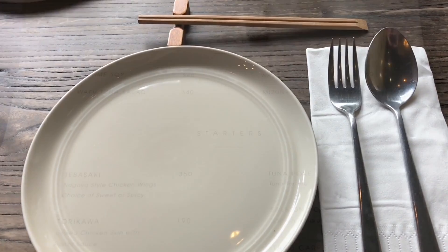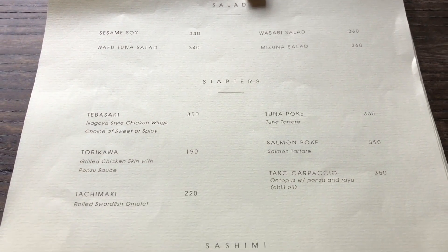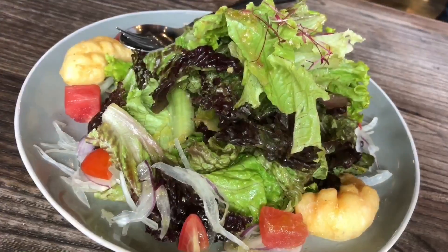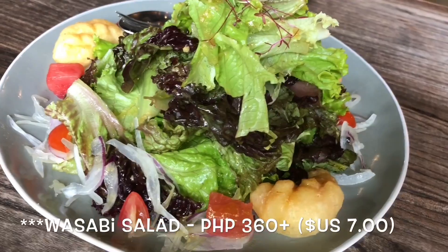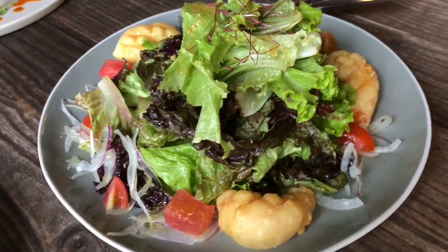From their menu, we would highly recommend the wasabi salad, salmon poke, salmon sashimi, asparagus with beef galbi, karaage, wagyu, salmon cheese with avocado, portobello mushroom, Japanese eggplant, ebi yakimono, gamoku rice, and for dessert, the lychee bavarian.